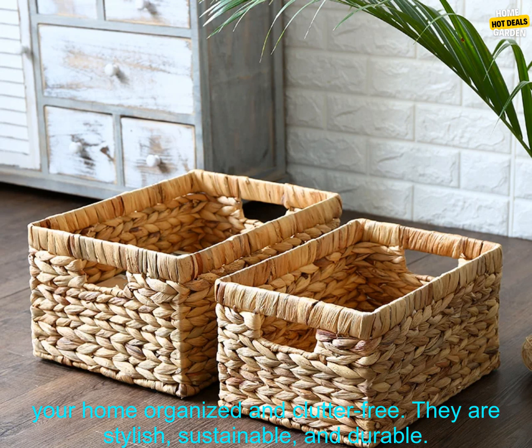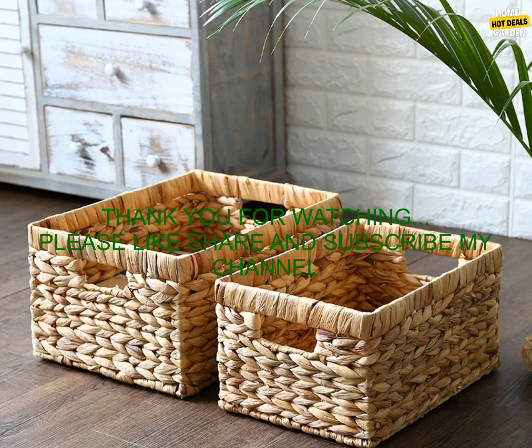These storage baskets are a great way to keep your home organized and clutter-free. They are stylish, sustainable, and durable.